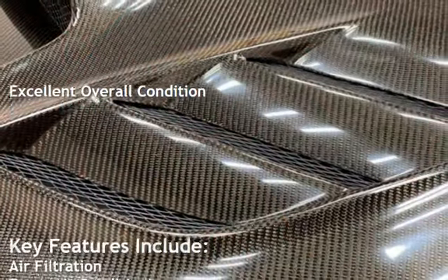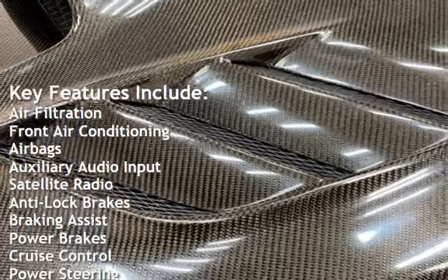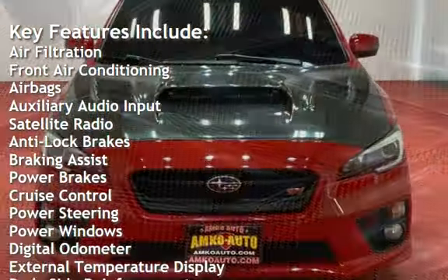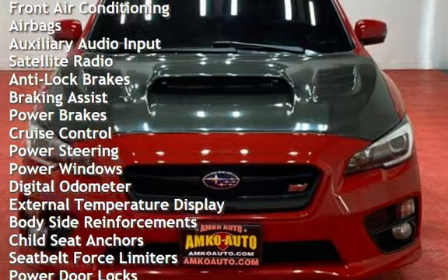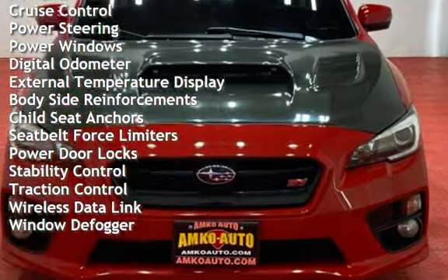Key features include air filtration, front air conditioning, airbags, auxiliary audio input, satellite radio, anti-lock brakes, braking assist, power brakes, cruise control, power steering, and power windows.